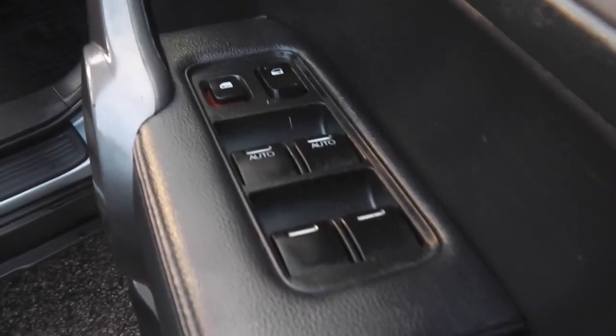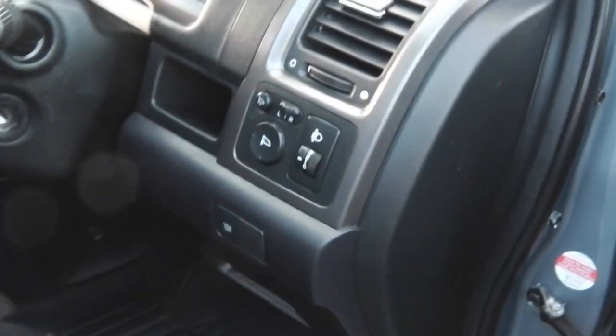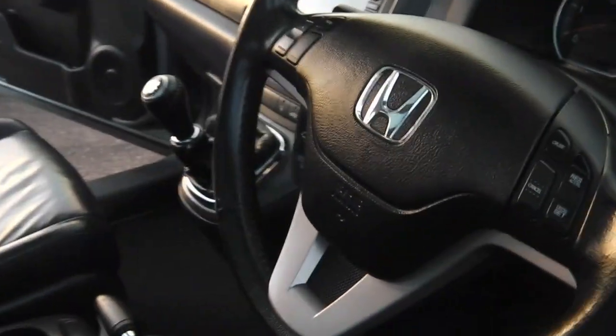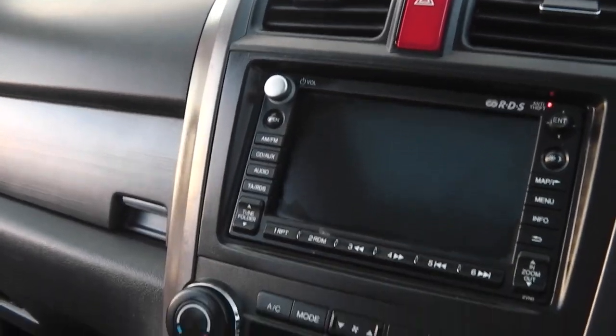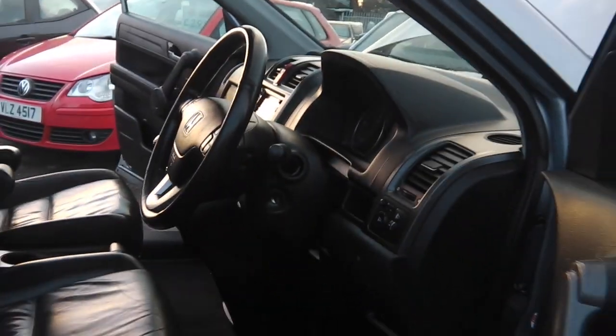Now this is the exact model — don't forget, top of the range, all the toys. Electric windows, door mirrors, folding. Electric seats, full leather, heated seats. And look at this — fabulous panoramic roof. Multi-function steering wheel. It's got the lot.